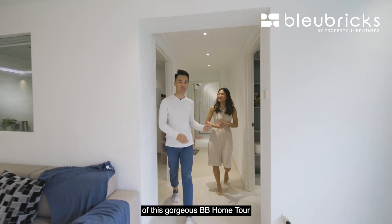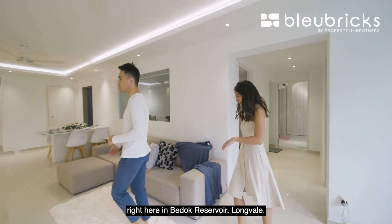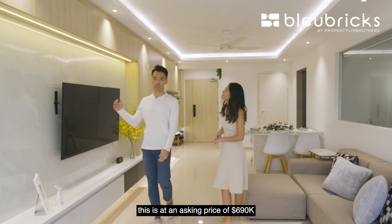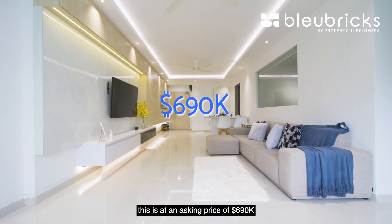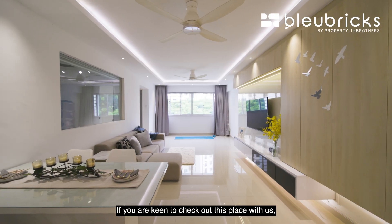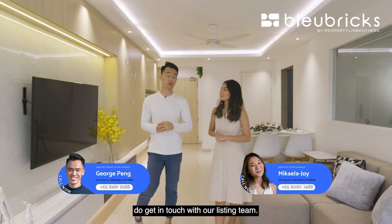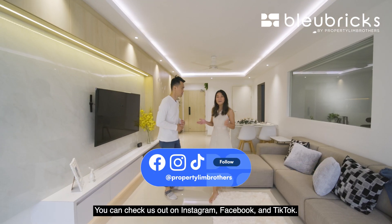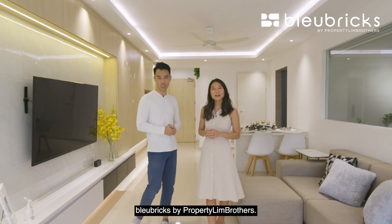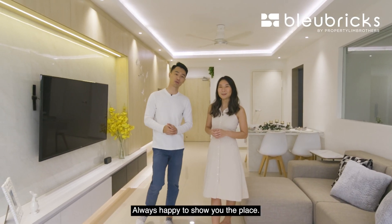That wraps up this BB home tour at Bedok Reservoir, Longvale. Quick recap: asking price is $690,000 with a healthy 77-year balance. If you're keen to view this place, get in touch with our listing team on Instagram, Facebook, and TikTok. I'm Michaela, with George — Blue Bricks by Property Lim Brothers, always happy to show you the place.